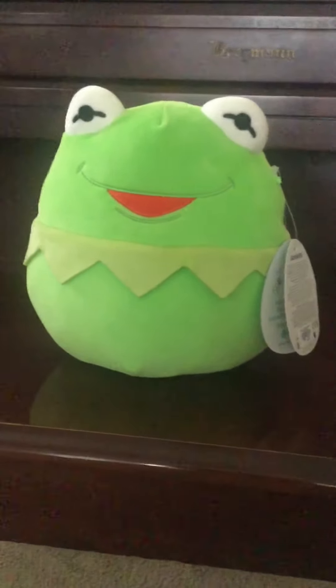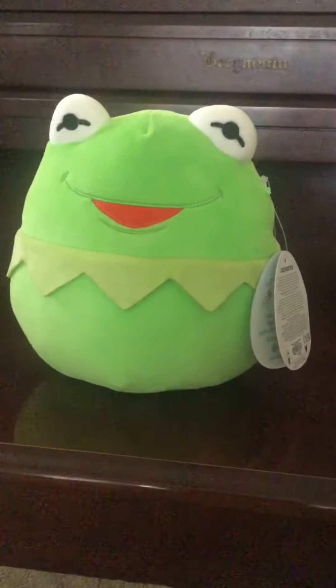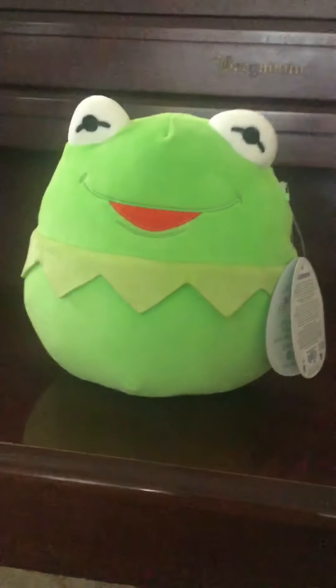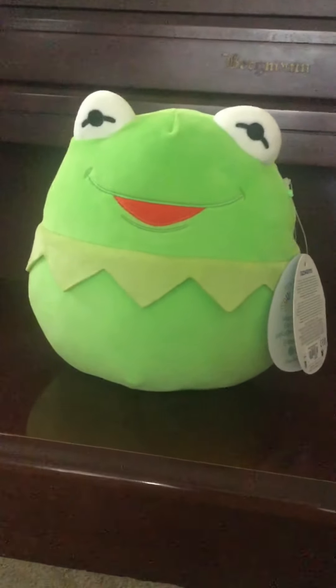Anyways, he is probably an extremely rare Squishmallow, out of all the Disney characters that they made in Squishmallow form, because Kermit is a Box Lunch exclusive. You can't find him anywhere else, not unless you're the person who likes to buy stuff on eBay.